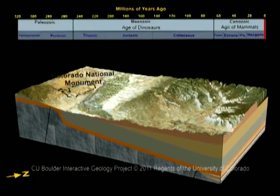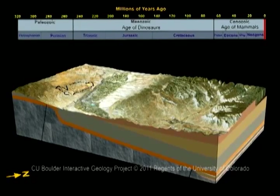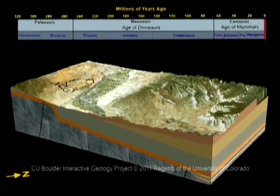Today, this area is dry, with towering cliffs, bushes, and a few hardy trees. But it was different 300 million years ago, before the time of the dinosaurs.